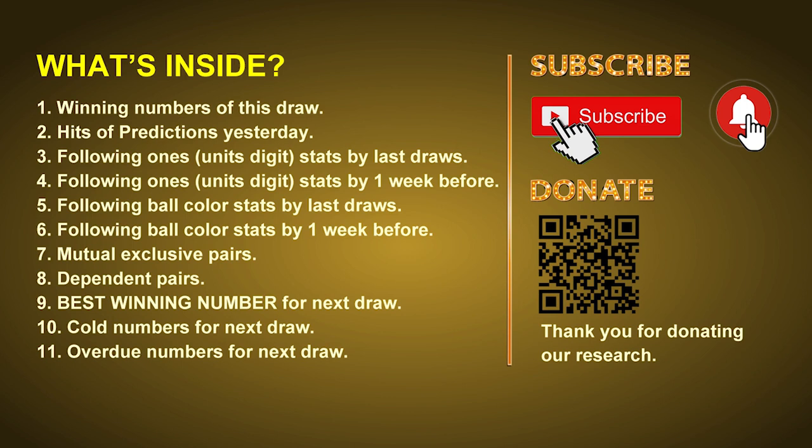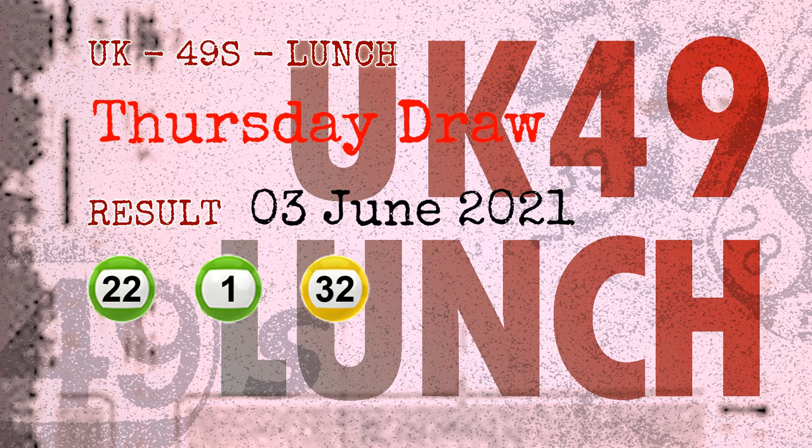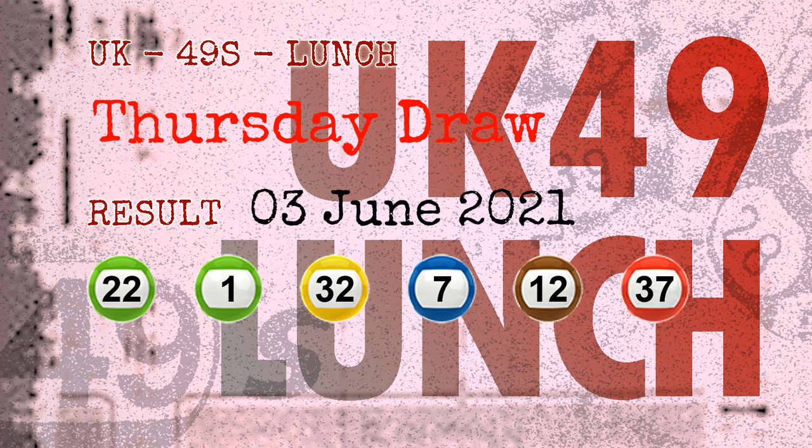The winning numbers of Thursday, June 3rd, 2021 are 22, 01, 32, 07, 12, 37, and the booster number is 08.